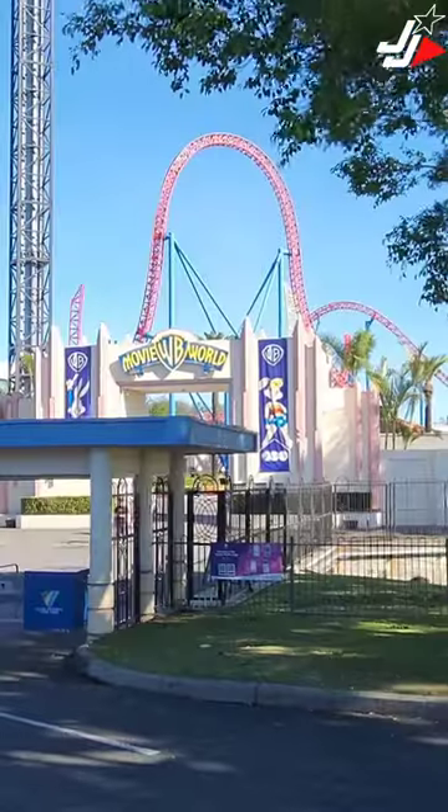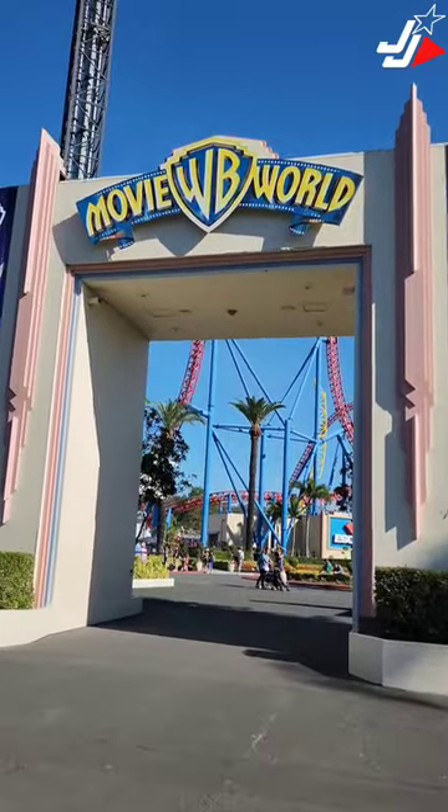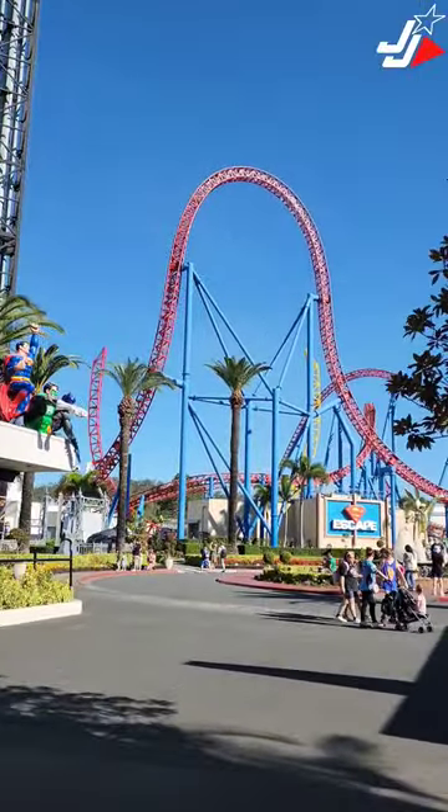Hey guys, it's Shane from JEGS Journeys. I'm here at Movie World Theme Park on the Gold Coast and we're gonna give you a construction update on the Flash Speed Force. As you go through the Movie World archway, you can now see the Flash Speed Force track popping up above the Superman Escape. Let's go and get a closer look.